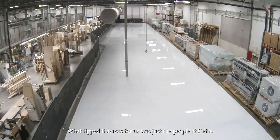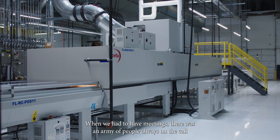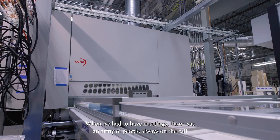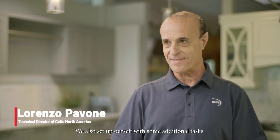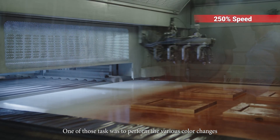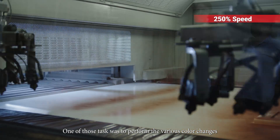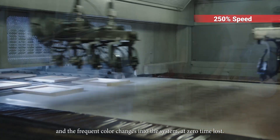What tipped it across for us was just the people at Chefla. When we had to have meetings, there was an army of people always on the call to answer anything we might have. We also set up ourselves with some additional tasks — one of those was to perform the various color changes and frequent color changes into the system at zero time lost.